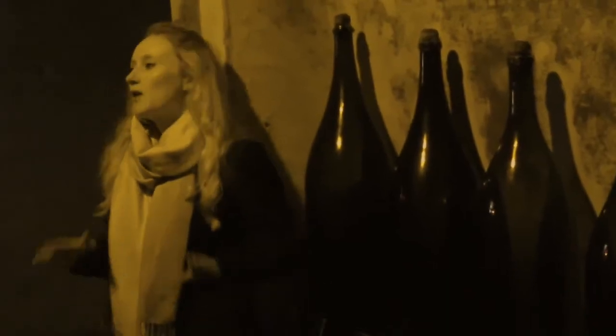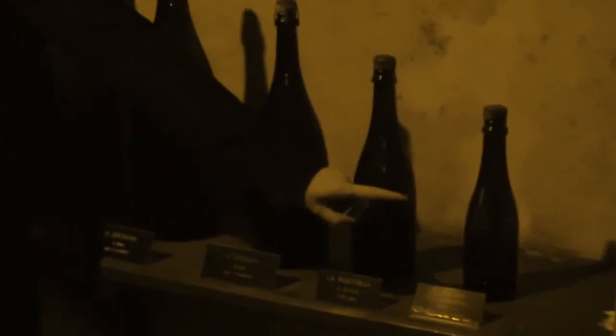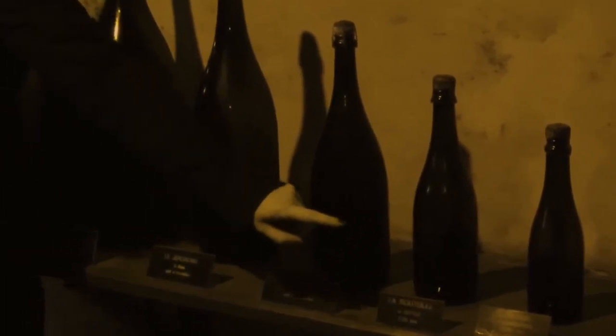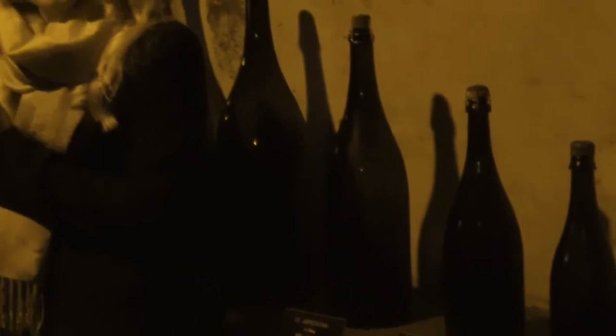All of the different sized bottles that we can produce here at Tidal Show. Let's start down here with La Demi, so that is your half sized bottle. Then just here we have La Boutée, so that is your standard sized bottle that you're probably used to drinking your champagne out of.